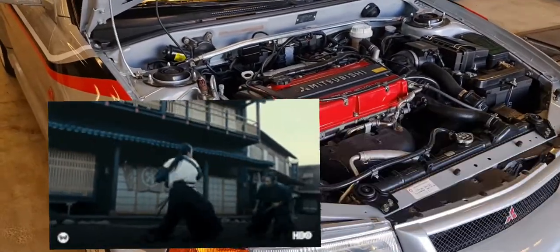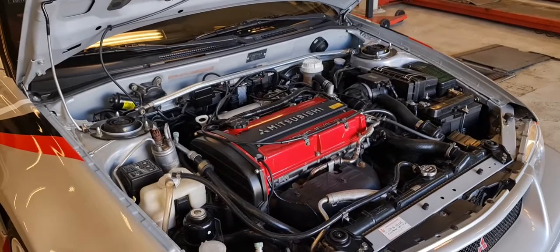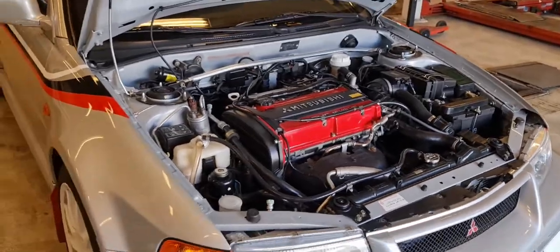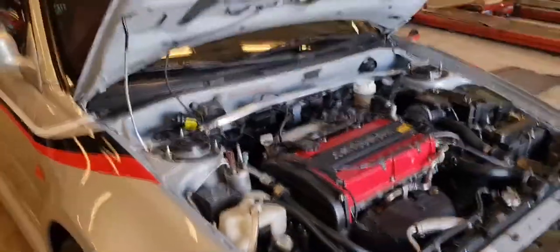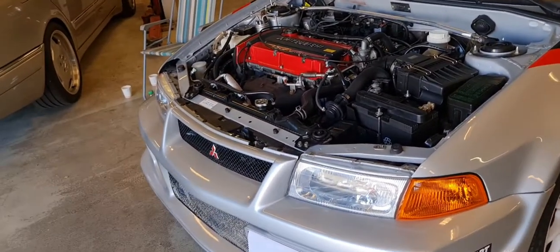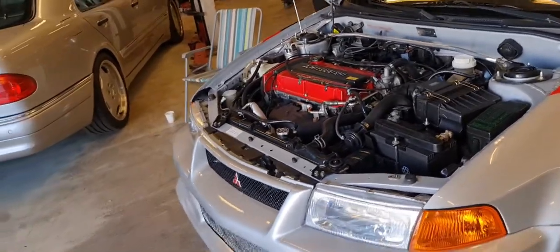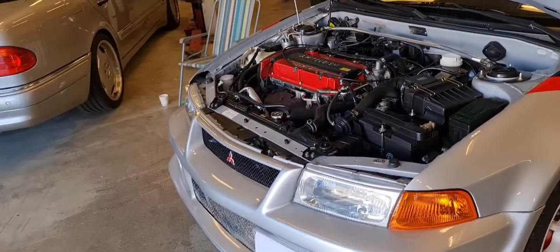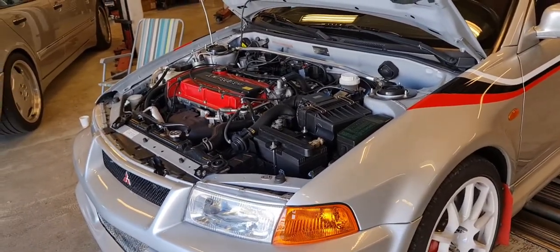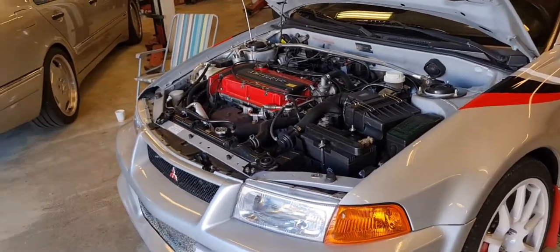The engine now runs super smooth. When I rev it now it's like a katana sword through butter — silky smooth, it revs like it wants to rev. Before I could rev it to 7,000 but you really didn't want to because it was shaking. With this corrected, I think the diesel rattle has to do with something regarding rotating mass. The most commonly mentioned culprit on forums is lightened flywheels and upgraded clutches — and my car does indeed have a lightened flywheel and an upgraded clutch.